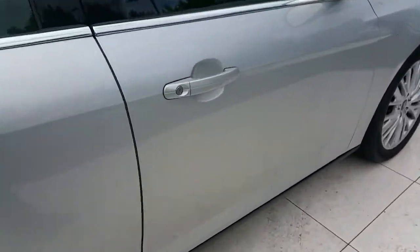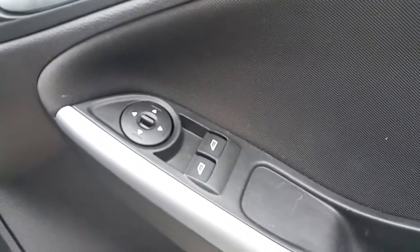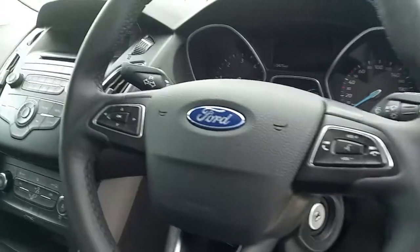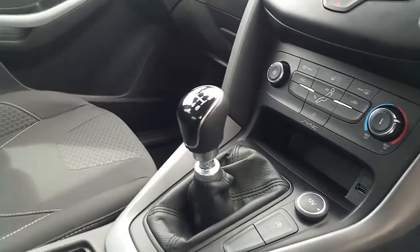Now we are going to take a look at the inside of the vehicle. As you can see, this vehicle has front electric windows, adjustable mirrors, central locking, a multifunctional steering wheel which includes radio controls, and a six-speed gearbox.